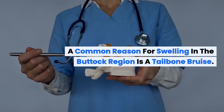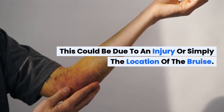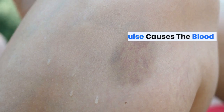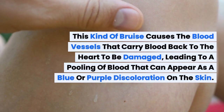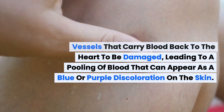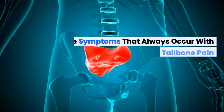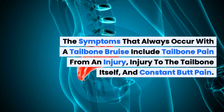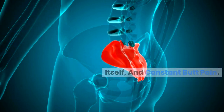A common reason for swelling in the buttock region is a tailbone bruise. This could be due to an injury or simply the location of the bruise. This kind of bruise causes the blood vessels that carry blood back to the heart to be damaged, leading to a pooling of blood that can appear as a blue or purple discoloration on the skin. The symptoms that always occur with a tailbone bruise include tailbone pain from an injury, injury to the tailbone itself, and constant butt pain.